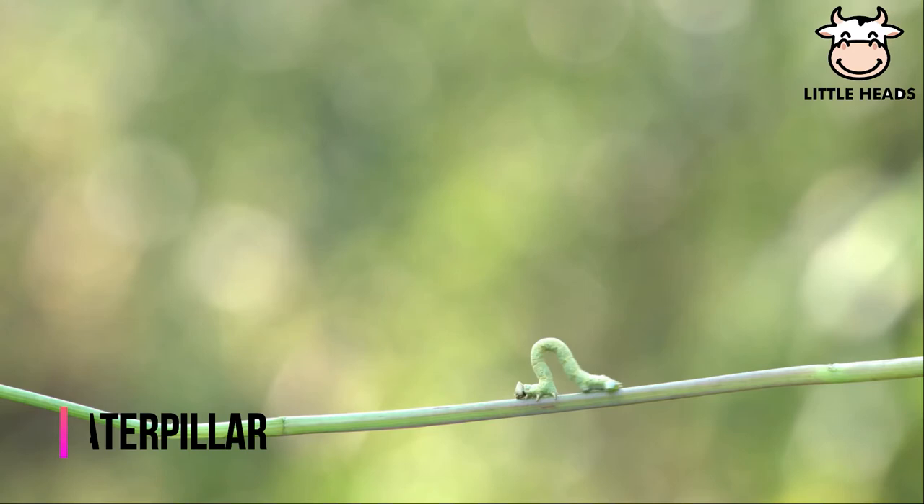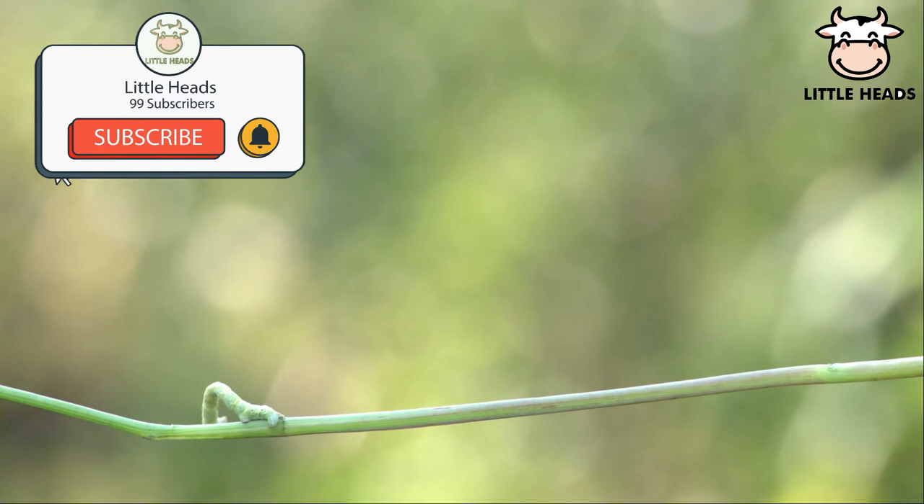Caterpillars have wide eyes and they produce silk. They have only one job, which is to eat.